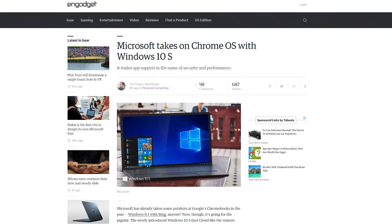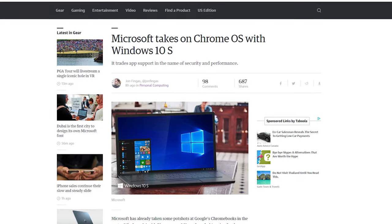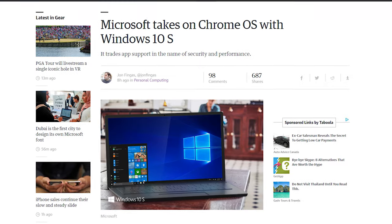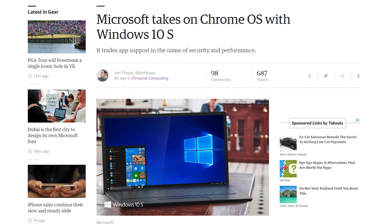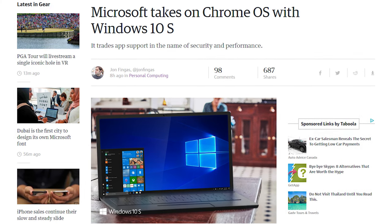Windows 10 S is kind of like Windows RT, where it restricts users to Windows Store apps, because Windows apps use less battery life and are more manageable than traditional apps. You can also upgrade from Windows 10 S to Windows 10 Pro for free if you're a student, and if you're not a student, it's $49.